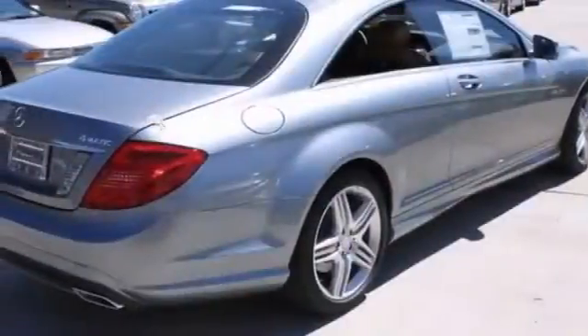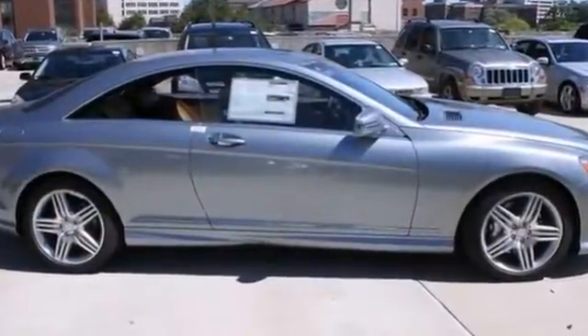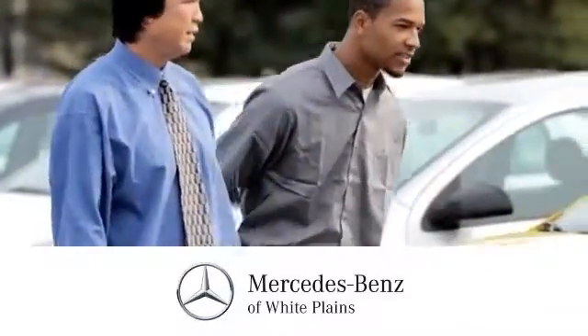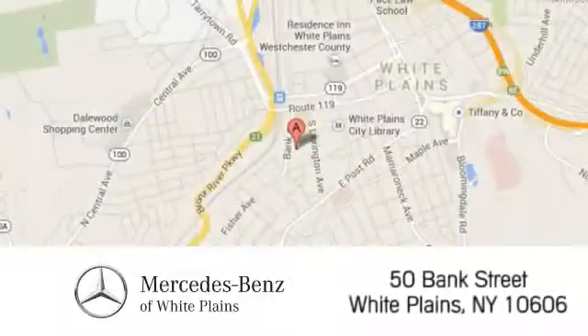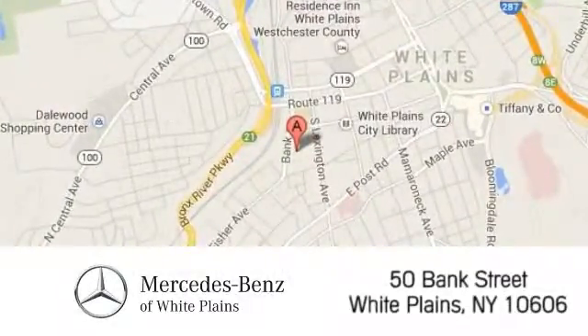This beautiful coupe is ready to go home with you today. Come on out and take your test drive. The friendly professionals at Mercedes-Benz of White Plains will be happy to assist you. Call, click or stop in today. We are conveniently located at 50 Bank Street in downtown White Plains, New York.